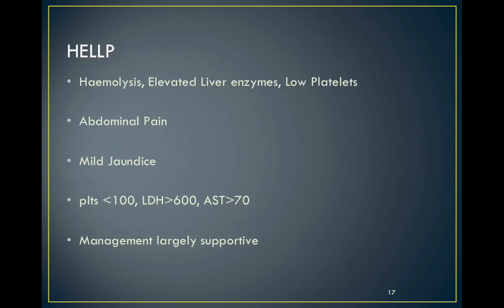HELLP can be asymptomatic but often presents with upper abdominal pain. Bleeding may be an increased issue but management is largely supportive. Platelet therapy is generally not needed, but advice could be sought from a friendly haematologist.